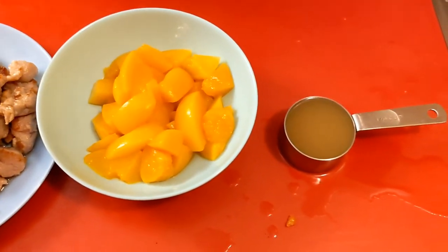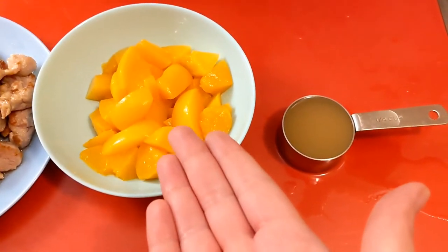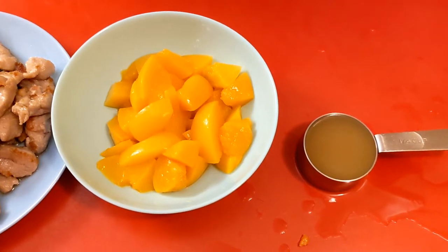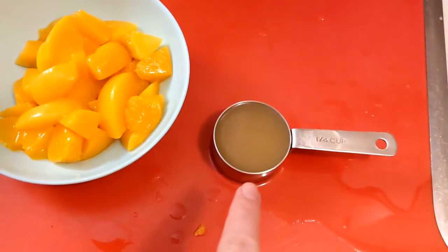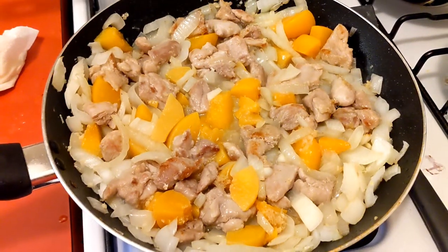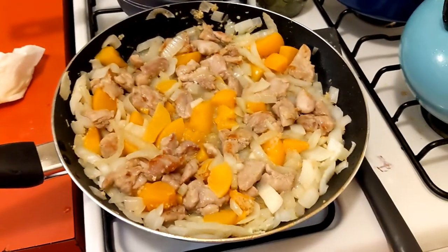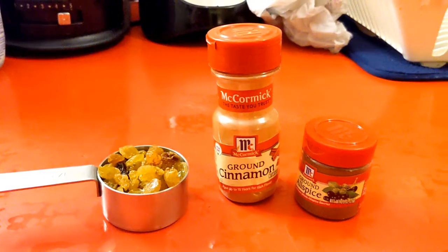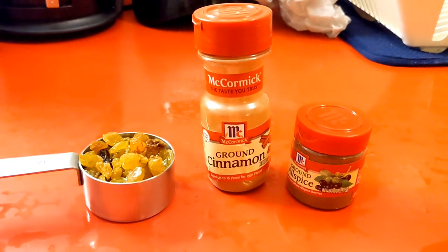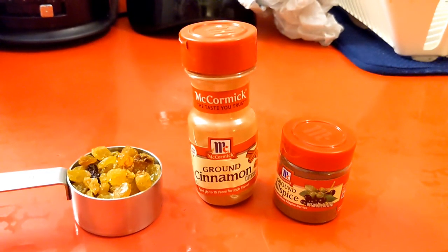The recipe calls for two chopped peaches, but they only had canned peaches at the store — unfortunately they're out of season. So I just chopped up a can of peaches and then one quarter cup chicken stock, and I'm adding these into the skillet. Isn't this just so odd? Now I'm going to reduce the heat to low and let that simmer for 10 minutes. After 10 minutes, I'm going to add a quarter cup golden raisins, a teaspoon ground cinnamon, and a pinch of ground allspice.